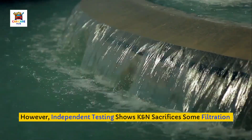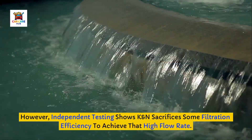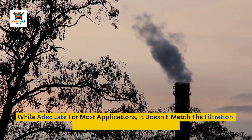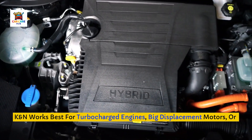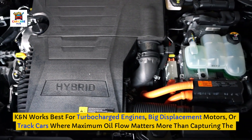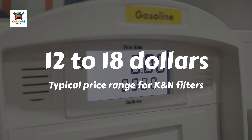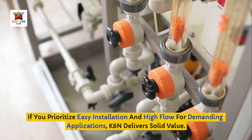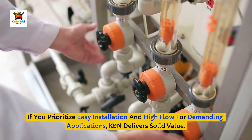However, independent testing shows K&N sacrifices some filtration efficiency to achieve that high flow rate. While adequate for most applications, it doesn't match the filtration numbers of the top three filters. K&N works best for turbocharged engines, big displacement motors, or track cars where maximum oil flow matters more than capturing the absolute finest particles. The filters typically cost $12 to $18, making them competitively priced for their performance-oriented features.